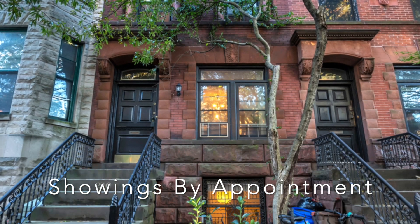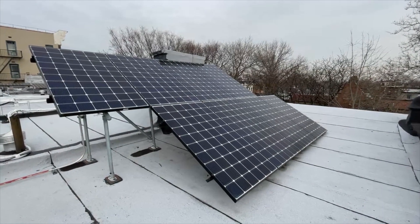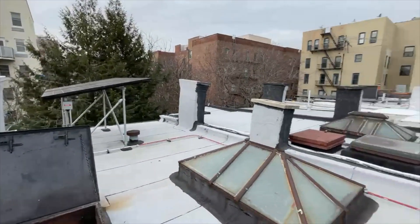20 St. James Place comes with the solar panel already installed. As a result, this major investment is done for you. This is definitely hidden value in 20 St. James Place.